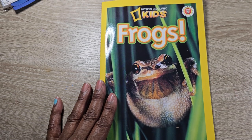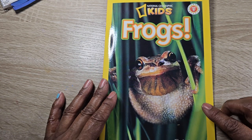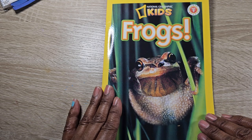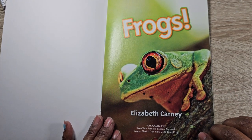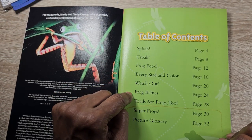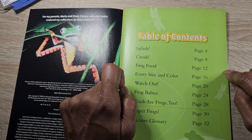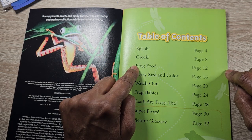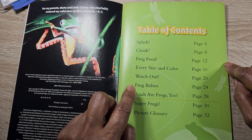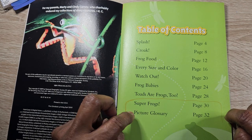This story today is a National Geographic Kids book. It's also Scholastic, and the title of it is Frogs — that's right, that's a frog on the cover. This one is written by Elizabeth Carney, and this is what we call a chapter book. It's going to talk about different topics. The first chapter is on page four called Splash, then Croak, Frog Food, Every Size and Color, Watch Out, Frog Babies, and the last one is Toads are Frogs Too. And then there are Super Frogs and a Picture Glossary.